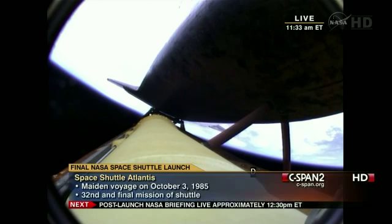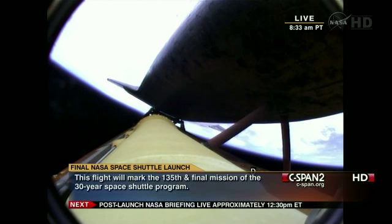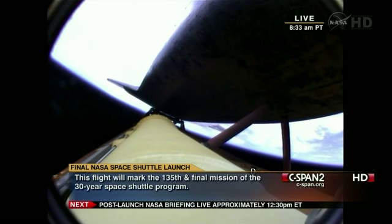Atlantis currently traveling 5,500 miles an hour, 62 miles in altitude, almost 200 miles downrange. Atlantis speeding straight as an arrow toward its date with the International Space Station Sunday morning.